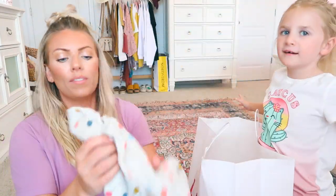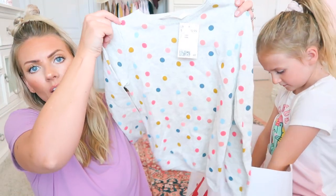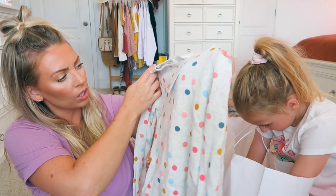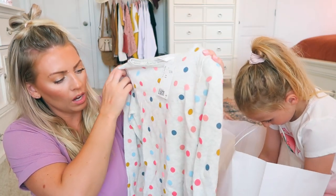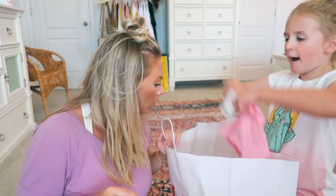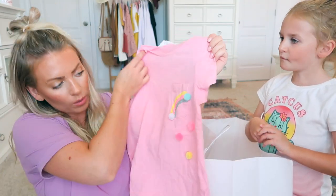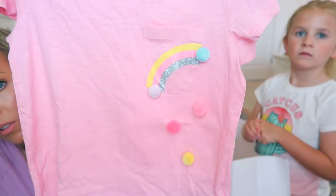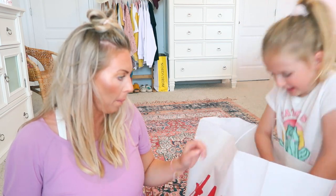Here's a polka dot one — we love this one! It was only $12.99 and it's all sorts of different colored polka dots — mustard, peach, a corally pink, navy blue, light blue, and a really soft gray. And then there's a little pom-pom with a rainbow — look at all those pom-poms! Those are super cute. That one was $6.99 from H&M.